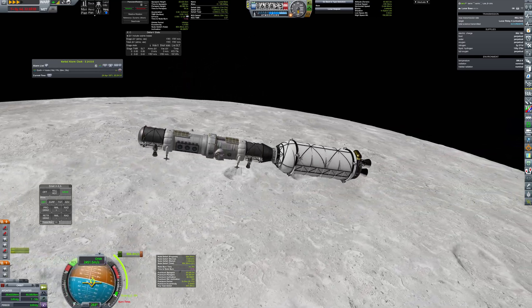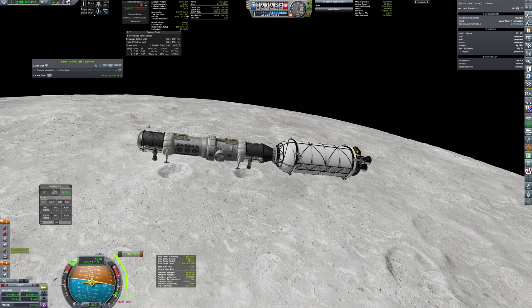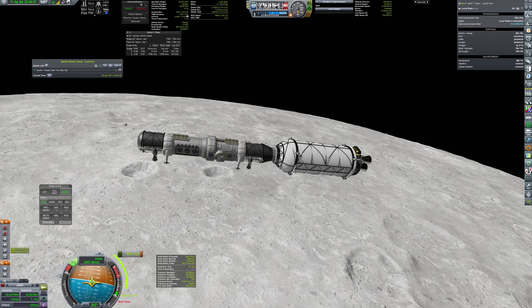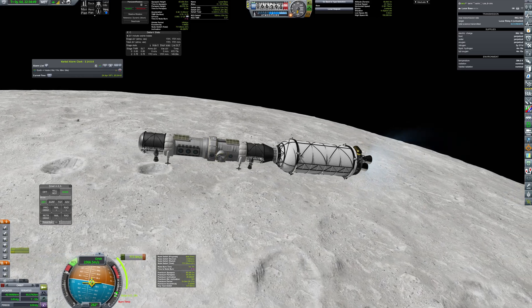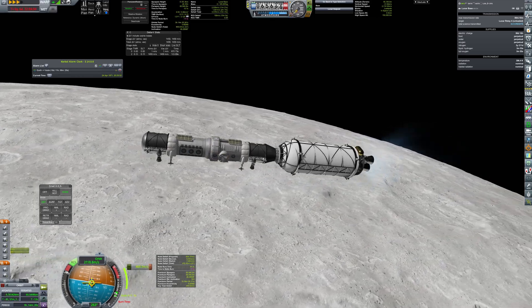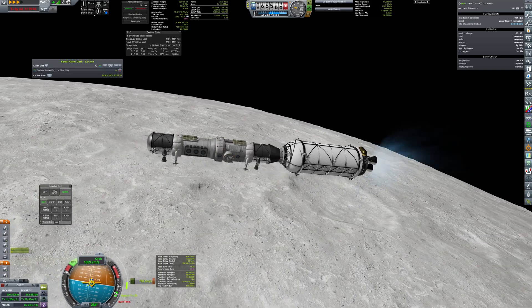Currently the base is prepared to host a crew of four for several months. It has enough food, water, and oxygen to make the stay possible. But the plan is to eventually keep it permanently crewed with regular supply runs.